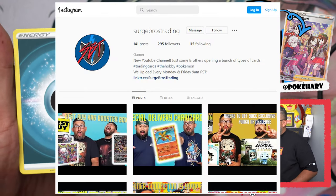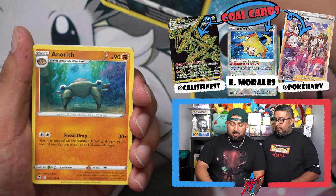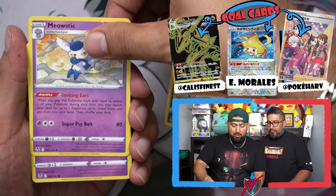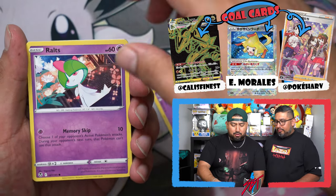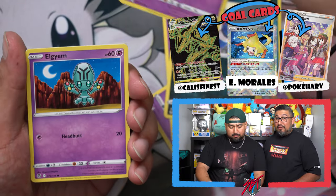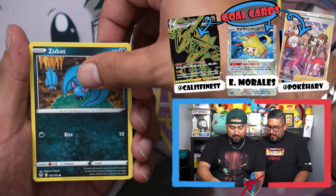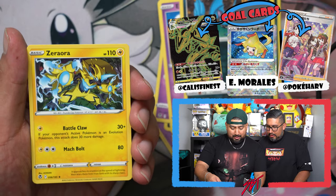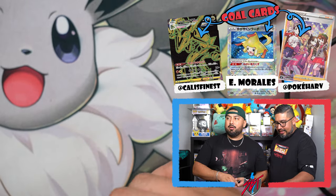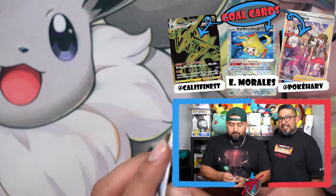Let us know where the new stuff is coming out. Whenever we go hunting, we'll do a little vlog type of thing on our story. If you guys live in LA, you can go and pick some stuff up — it's available all the time. Got Zubat, unidentified fossil, and a Zeraora. Zeraora also has a trainer gallery card!